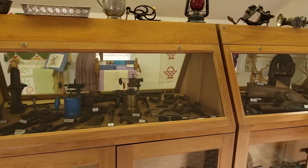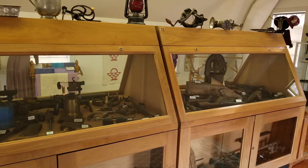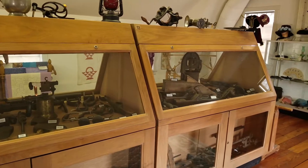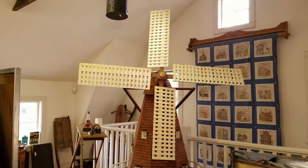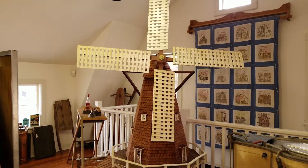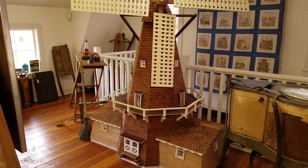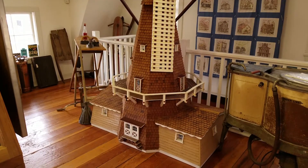In the center exhibit case are an assortment of early tools, and railroad lanterns hang from above. A large movable replica of the Heidemann windmill realistically depicts the operating grist mill which once serviced Addison area farmers for over 60 years by grinding grain into flour and livestock feed.